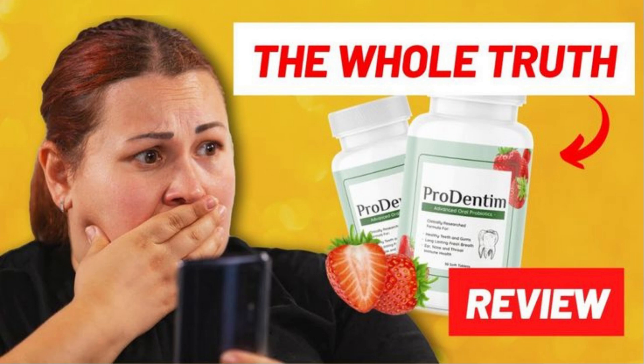Prodentim is a doctor-formulated dissolvable candy that brings together 3.5 billion good bacteria derived from five proven, potent strains, helping to achieve excellent oral hygiene. It keeps your teeth and gums healthy and prevents cavities by providing an environment where gum disease is less likely to thrive and harmful bacteria are less likely to grow and multiply.